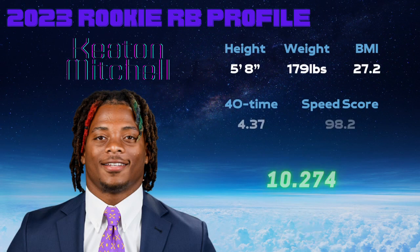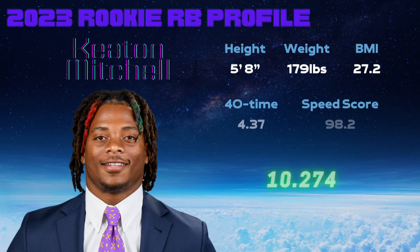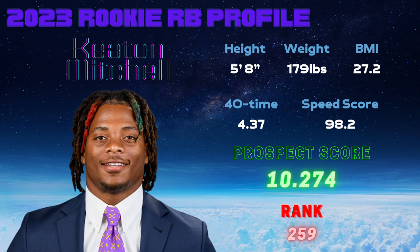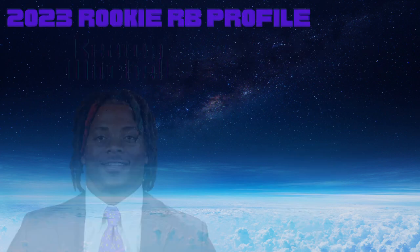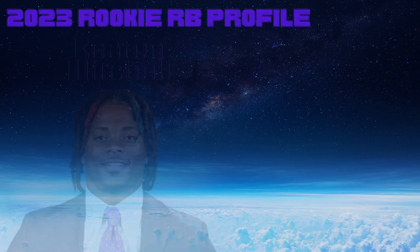Hello and welcome to the Rookie Prospect Profile series — this is a Zilla Fantasy Elite production. Thanks for tuning in. If you haven't already, smash that subscribe button if you're enjoying these prospect profiles with the machine learning twist. Today we're going to be looking at running back Keaton Mitchell. Keaton Mitchell was not actually drafted — he went as a UDFA to the Baltimore Ravens, coming out of East Carolina.